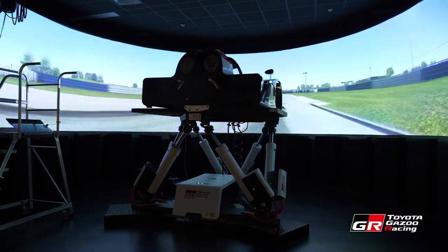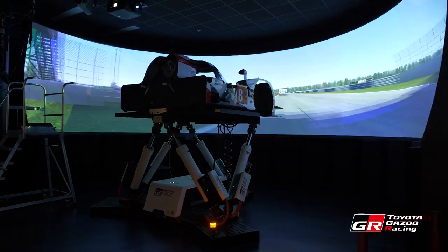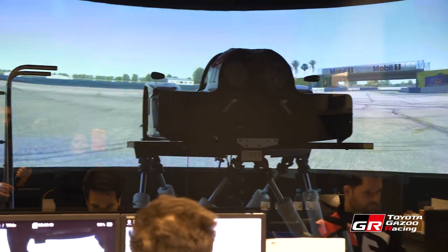It's a full motion simulator with more than 180 degrees screen to let the driver be more involved in the situation and try to replicate reality as better as possible. For us, the simulator is very, very important — first of all to train the driver, and then also to try all our updates and all our ideas before moving forward and going to the track.